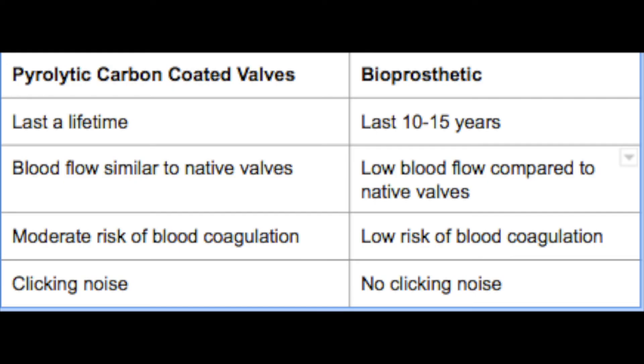Pyrolytic carbon coated heart valves, or mechanical valves for short, offer several advantages over bioprosthetic valves. The most significant advantage is perhaps the longer lifetime of a mechanical valve. Mechanical valves usually last for the entirety of a patient's life, while bioprosthetics usually last only 10 to 15 years, making a mechanical valve an extremely attractive choice for younger people. Second, mechanical valves offer much better blood flow than bioprosthetics. If a bioprosthetic valve is used with a stent, it vastly underperforms compared to a native valve or mechanical valve. Bioprosthetics without stents perform marginally better but can be difficult to place and are sometimes not usable. The only advantage bioprosthetics offer over a mechanical valve is a lower risk of blood coagulation, but this problem is remedied easily with the use of blood thinners.